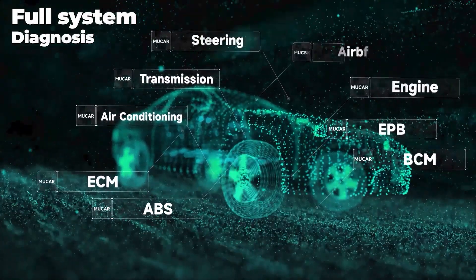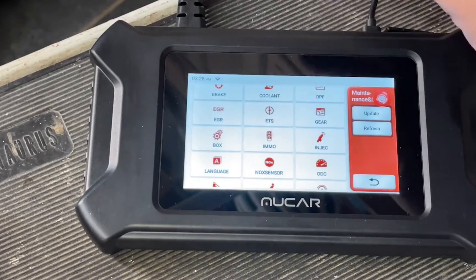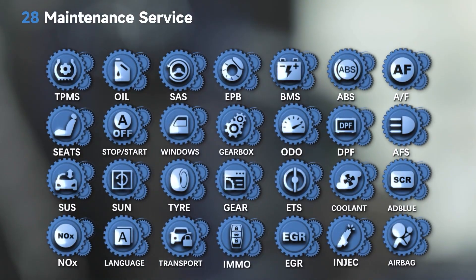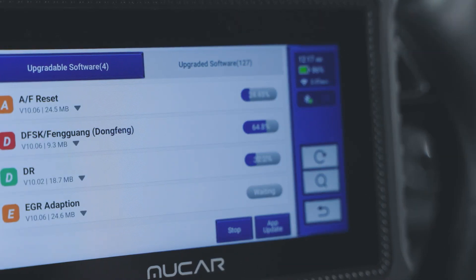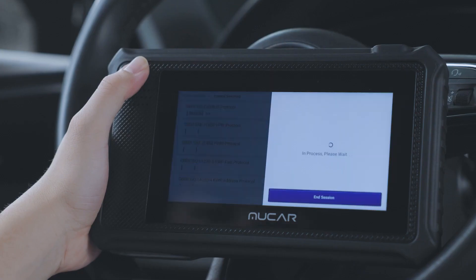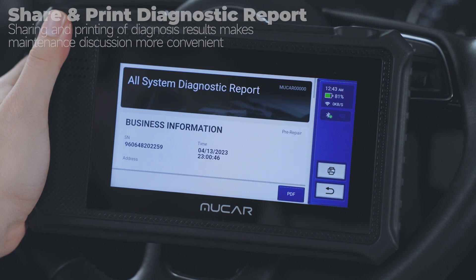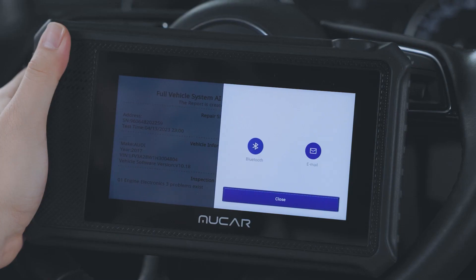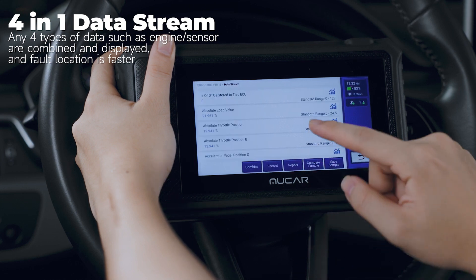Additionally, the Mucar diagnostic tool offers seven essential reset services, including oil reset, EPB reset, SAS calibration, ETS reset, ABS bleeding, filter reset, and TPMS reset. These features enable users to handle various maintenance tasks and repairs efficiently, eliminating the need for costly visits to the repair shop. Its 4-in-1 live data display allows users to monitor up to four parameters simultaneously, providing real-time insights into vehicle performance. In summary, this OBD-II scanner combines advanced features, broad vehicle coverage, and ease of use, making it an excellent choice for anyone looking for a reliable and versatile OBD-II reader.